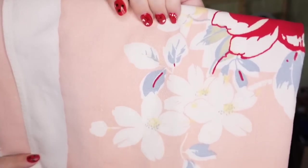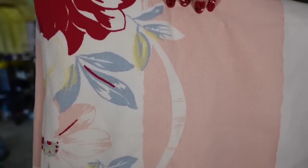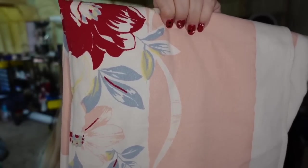Up next is a tablecloth — a vintage floral tablecloth, 48 inches. This one I paid about $2. It sold for $20 in about six to eight months, and it is going to be about a $14 profit.